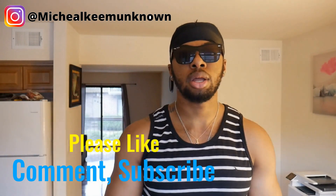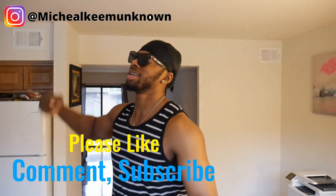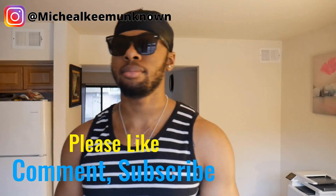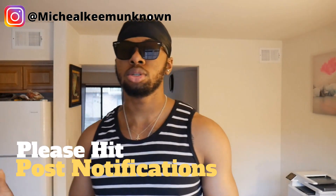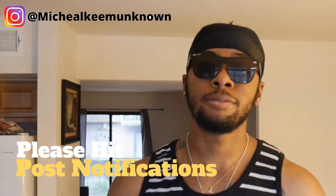First things first, I want y'all guys to please hit the like button below, smash that like button. Please subscribe as well and turn on your post notifications so whenever I do post a new video you guys will be the first to know.